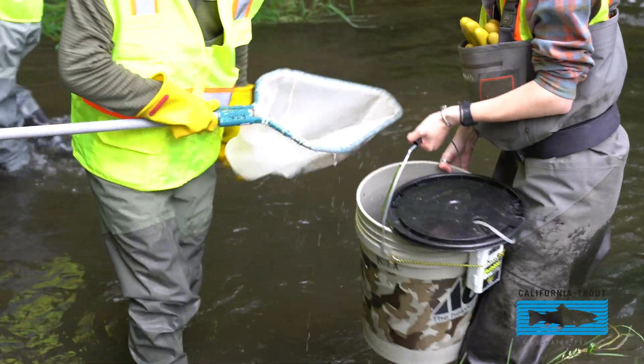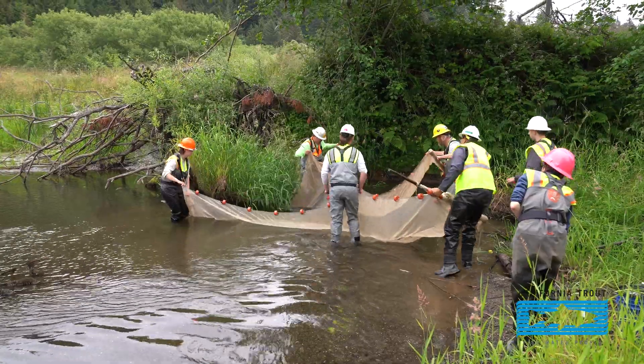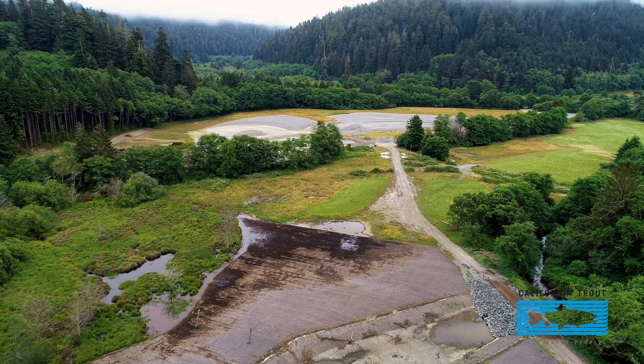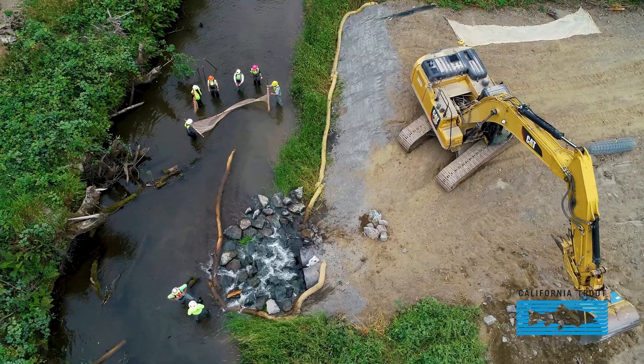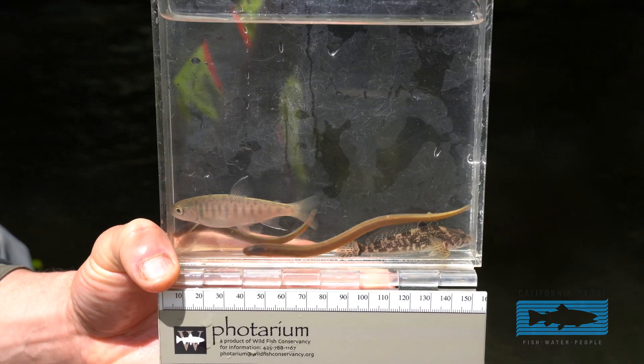I think this project will benefit the native fishes in the long run as far as restoring health to this channel reach, which had been historically utilized both as a mill site as well as for cattle grazing. The channel itself is incised, and so this project is going to raise the channel bed and also create more diverse habitat for overrearing salmonids.